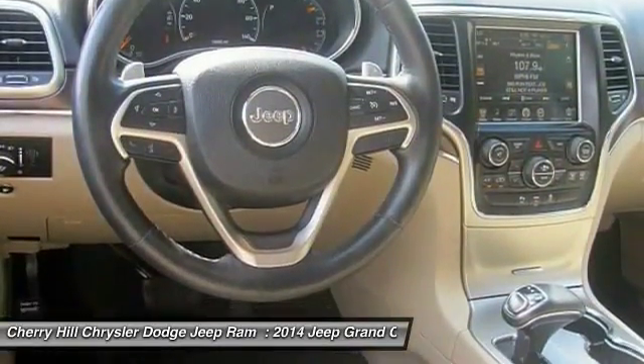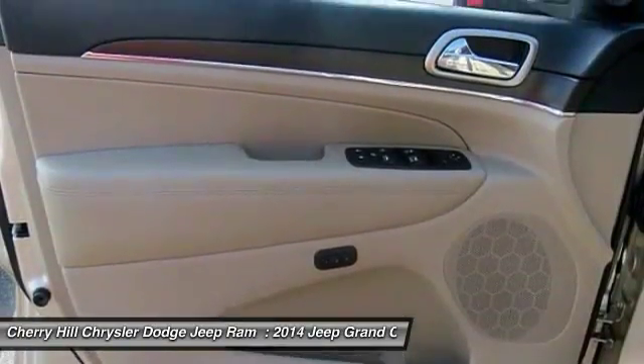Steering wheel audio controls, backup camera, power liftgate, leather-wrapped steering wheel.